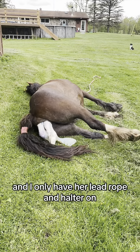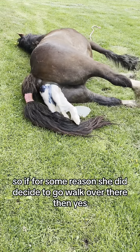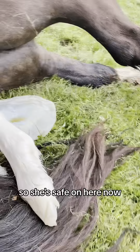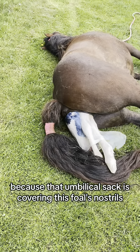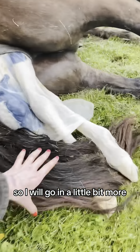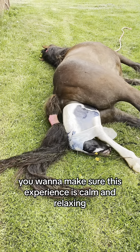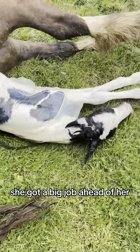I only have her lead rope and halter on because about 15 feet away is cement, so if she decided to walk over there I would lead her back to the grass — but she didn't, so she's safe. I am intervening right there because the umbilical sac is covering this foal's nostrils, so I'll go in and remove her tail and that from away from her nose so she'll be able to breathe. You want to make sure this experience is calm and relaxing because she's got a big job ahead of her.